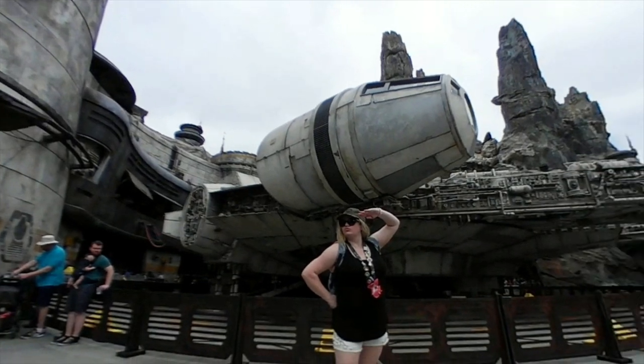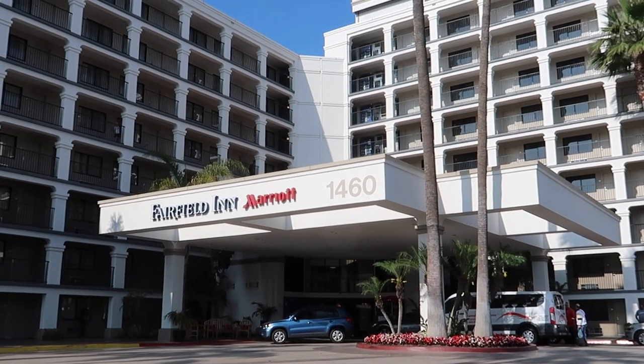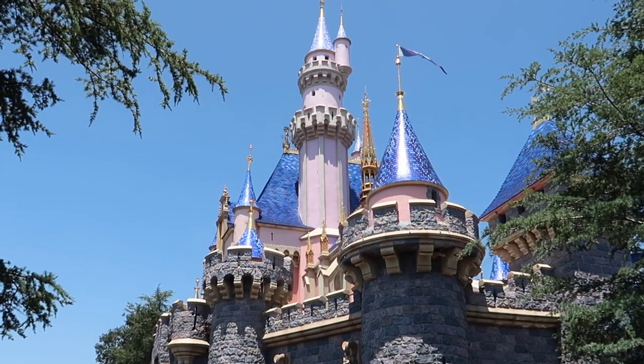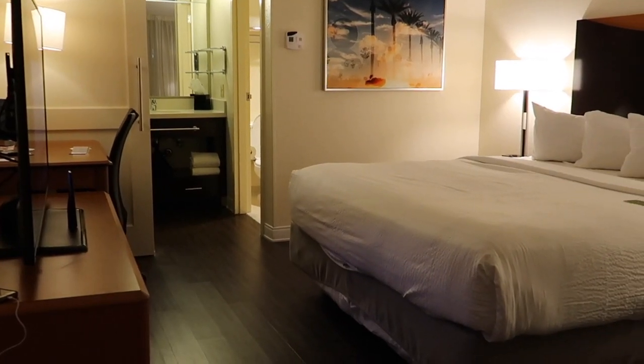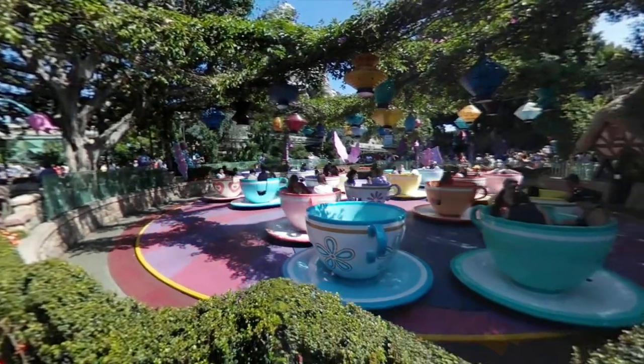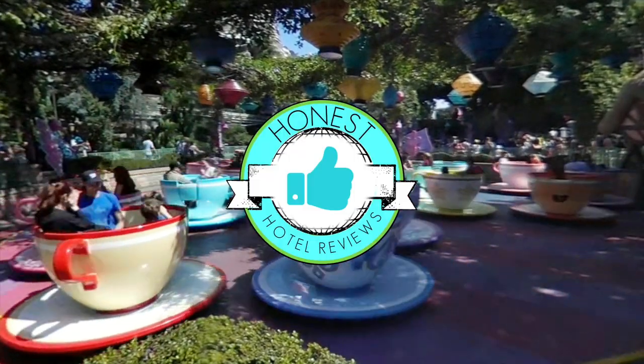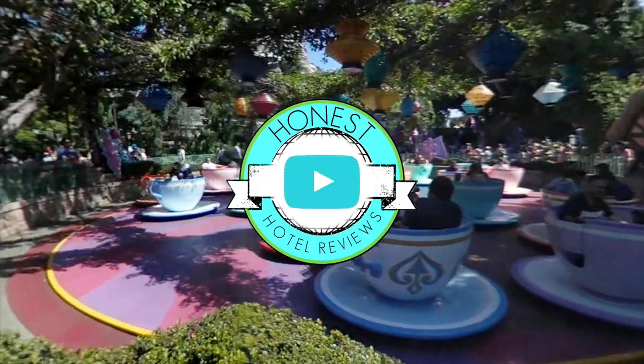Hey everyone, this is Julia with Honest Hotel Reviews and today I'm at the Fairfield Inn by Marriott at the Disneyland Resort, giving you an Honest Room Tour and Review. This video is not sponsored, so if you find it helpful, we'd love your support. Give us a like, leave a comment or subscribe, and let our conscience be your guide.